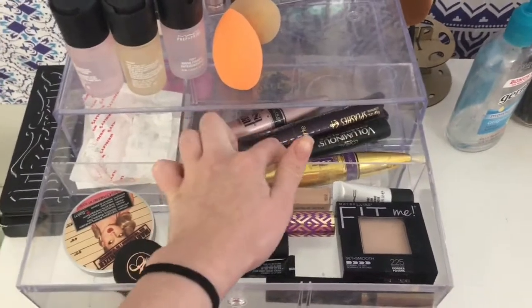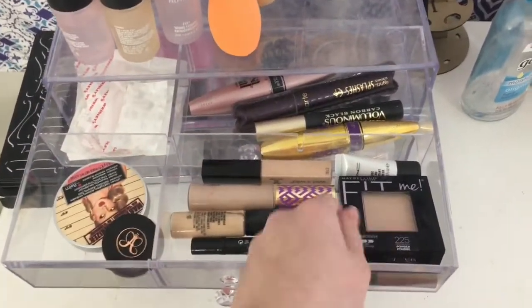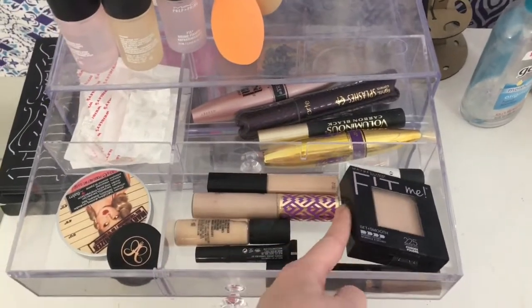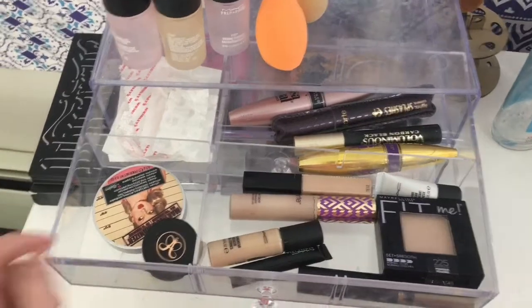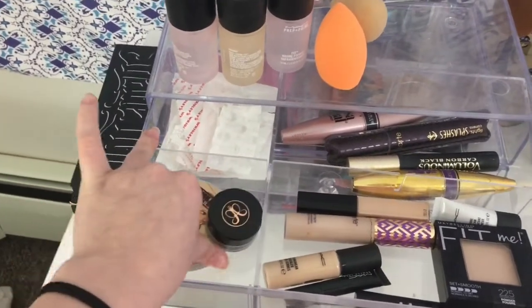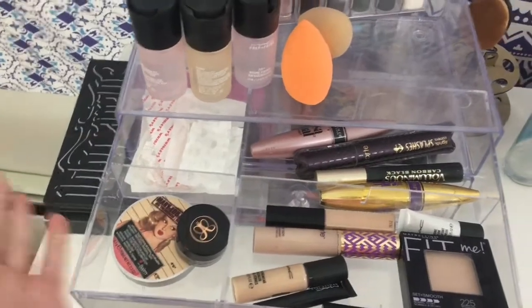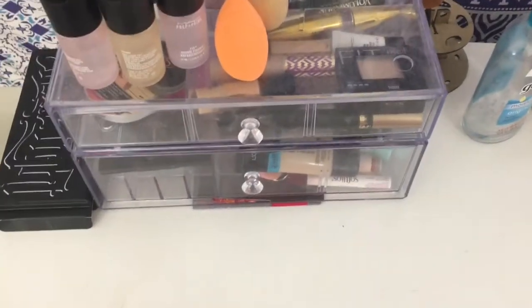In the first drawer I have mascaras that I use almost everyday, some concealers, a MAC strobe cream, and a powder. My dip brow, my highlight — well, one of them. And then some gum wrappers back there — just don't pay any attention to those.